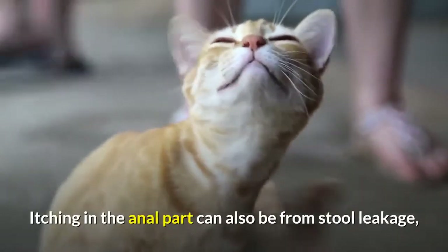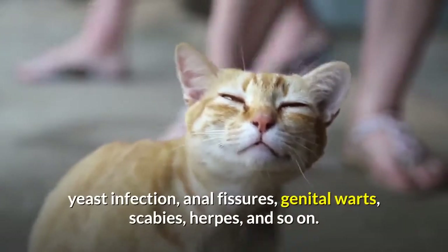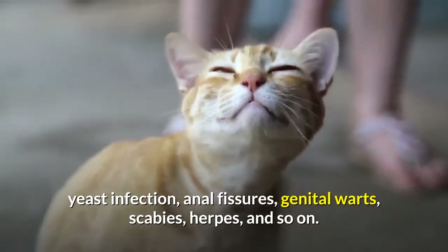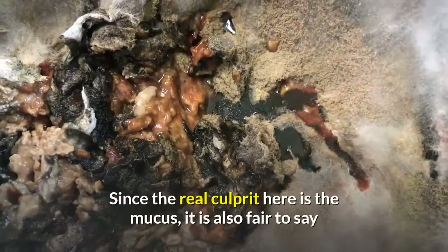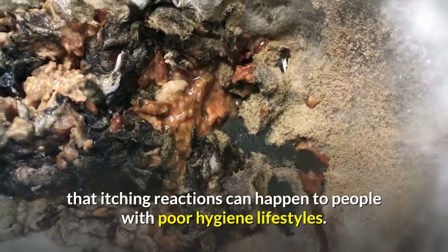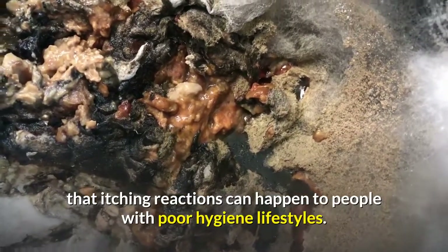Itching in the anal area can also be caused by stool leakage, yeast infection, anal fissures, genital warts, scabies, herpes, and so on. Since the real culprit here is the mucus, it is also fair to say that itching reactions can happen to people with poor hygiene lifestyles. So you will need to improve the cleanliness of your sensitive area to avoid itching from happening.